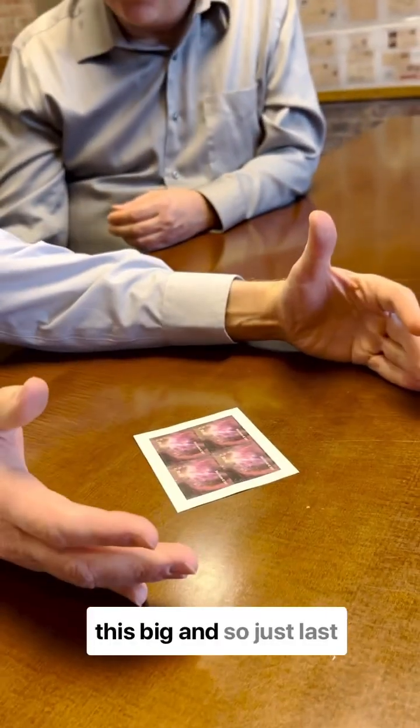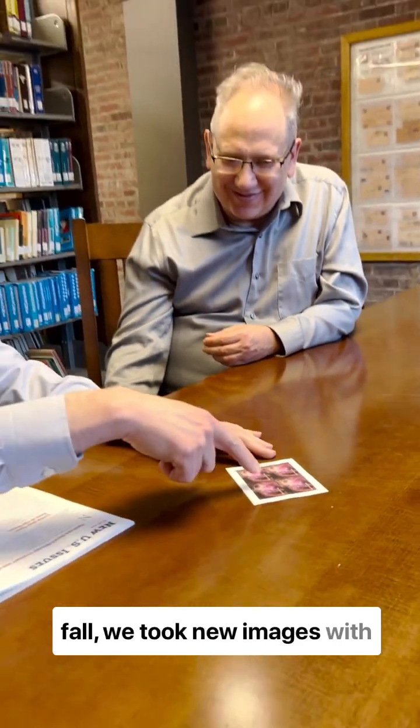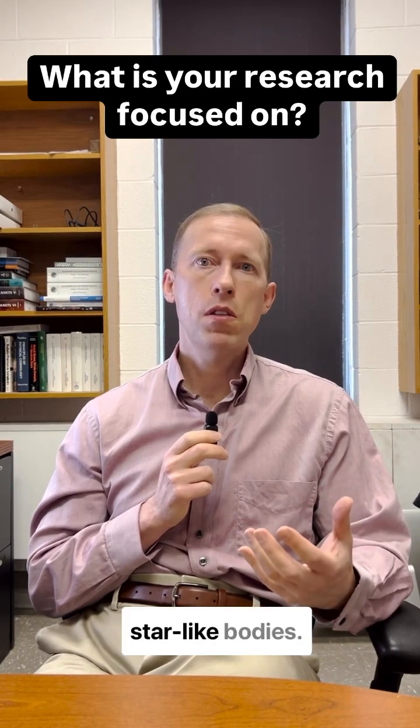What's shown here is just the center of this cluster. The cluster is actually much larger, and so just last fall we took new images with the Webb telescope for the entire cluster. The question I want to answer is: what are the smallest star-like bodies?